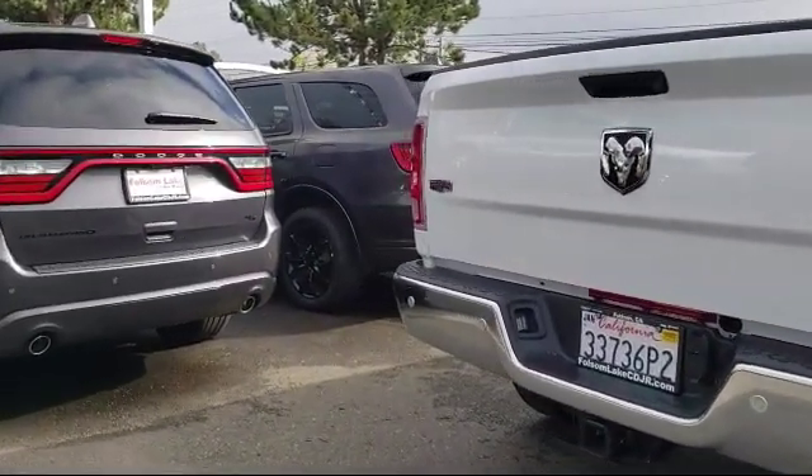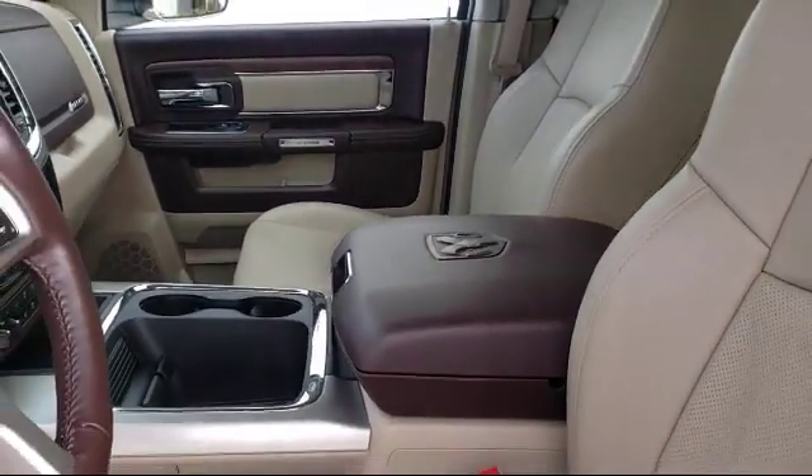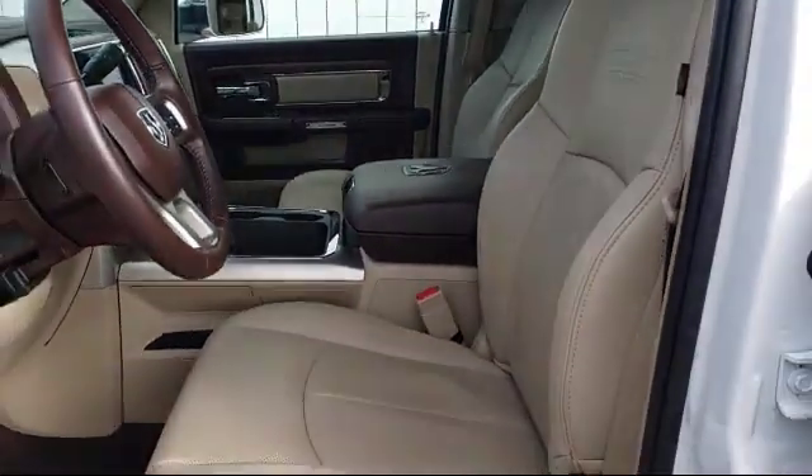Here at Folsom Lake Dodge we are a proud member of the Victory Automotive Group, and we are home to the no hassle red tag pricing, so you know you're getting a great deal on a quality vehicle.